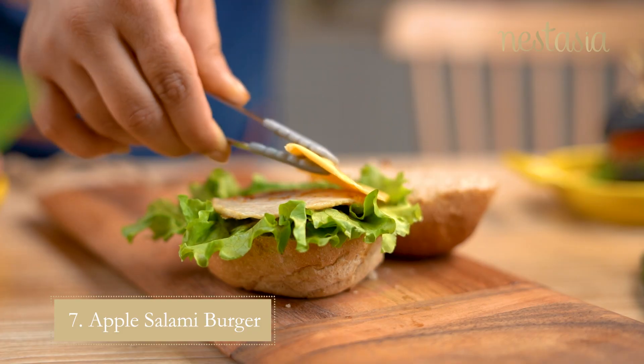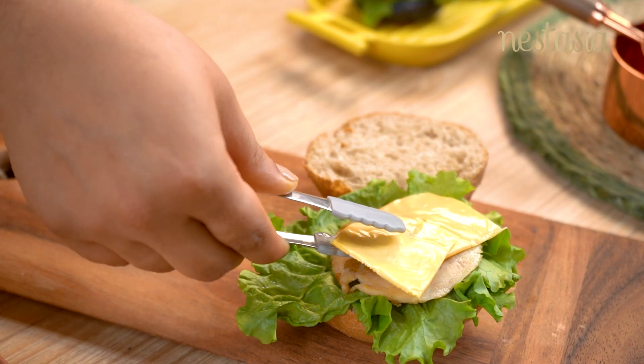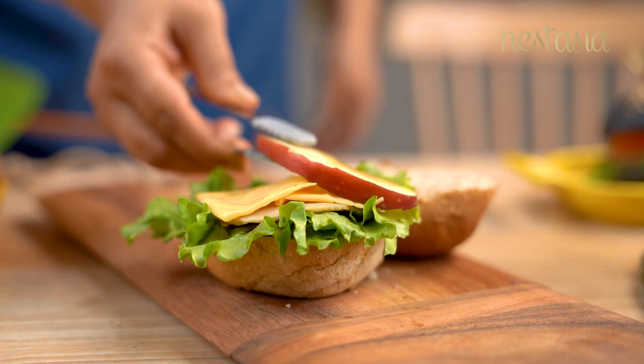Grilled salami with some apple slices and cheese is a perfect balance of meal inside a burger.